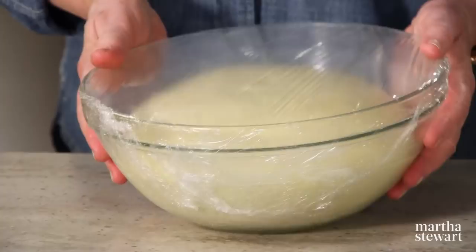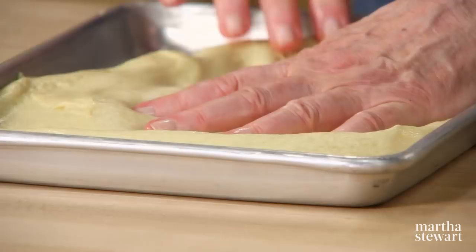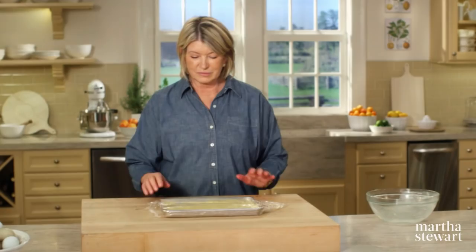Look — doubled in bulk. Just loosen it from the buttered bowl. It's light as can be. Take it and put it right in a well-buttered quarter sheet pan, getting it as even as you can. This has to rise again before you cover it with those delicious Maryland peaches. Place it in a warm, dry, not too bright a place until doubled in bulk.